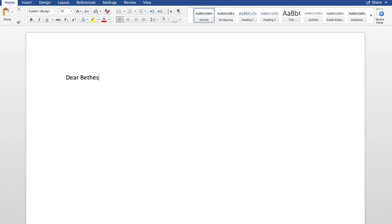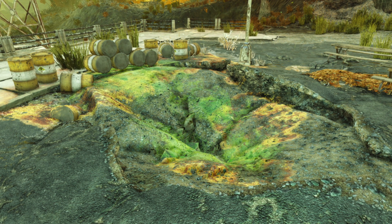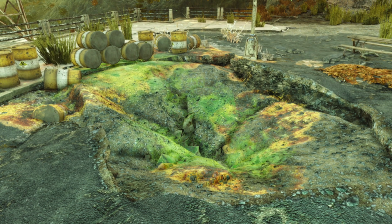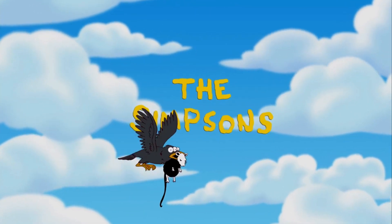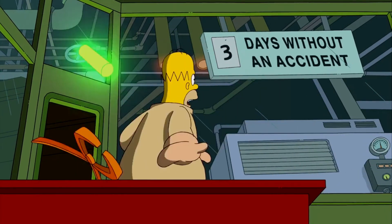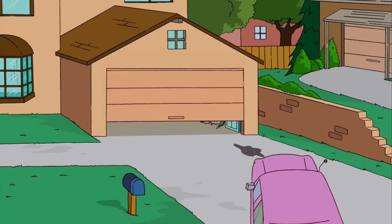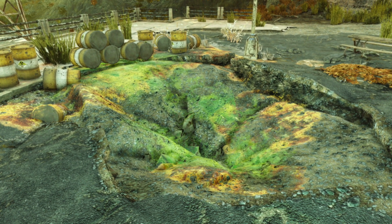Dear Bethesda, why does everything radioactive glow green? Whether it's your uranium ore or your toxic waste spilled all over unsuspecting souls of the wasteland. Dear world, why is everything radioactive depicted as having a green glow? Whether you're watching back-to-back reruns of The Simpsons contemplating the meaning of existence or wandering the wasteland, you're confronted by the idea that nuclear waste has a green glow. Sadly, this isn't the truth. Radioactivity is generally invisible to humans. But where did this trope come from?